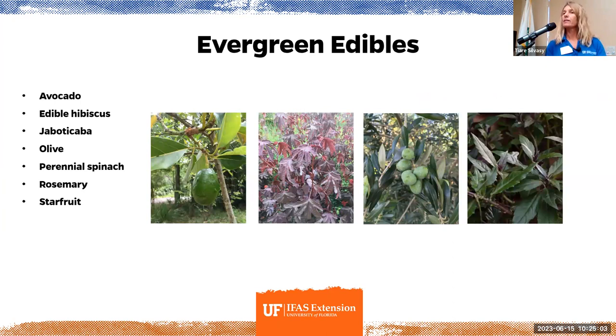There are also evergreen edibles. Some things like the fig go dormant in winter and lose all their leaves. But some Floridians don't like that. If you want a nice-looking tropical landscape, there's the avocado, edible hibiscuses like cranberry hibiscus with red leaves, and olive trees — there are even commercial olive groves in Florida. As a homeowner with just one plant you might get only five olives, not enough to process, but they still look cool and are a very pretty tree. There are also many types of perennial spinaches, like purple Okinawan spinach.